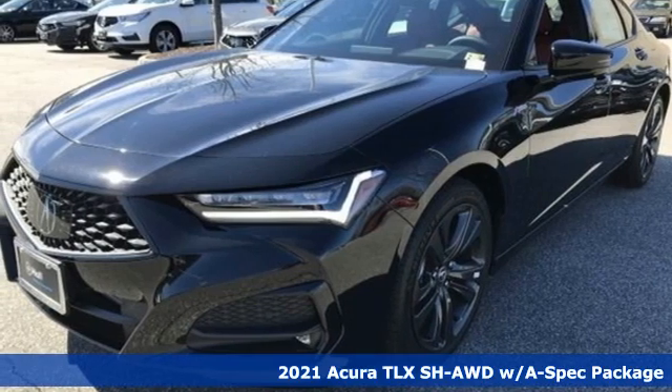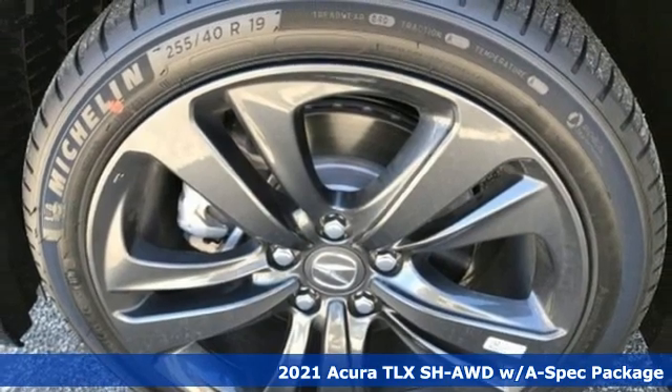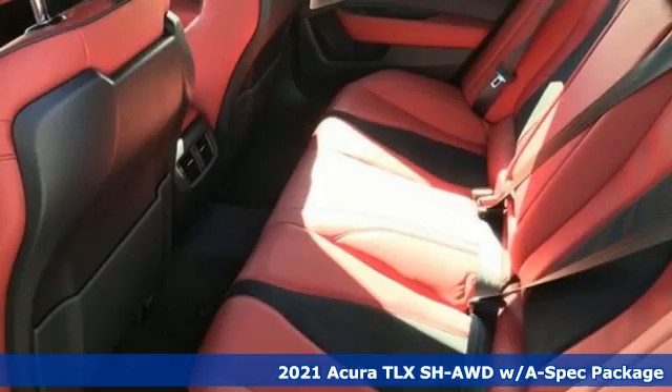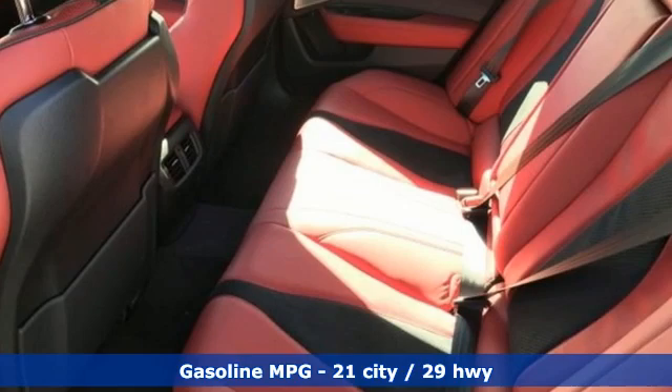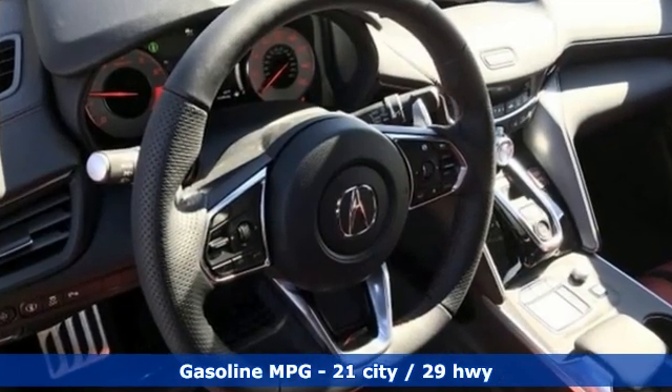It's a new 2021 Acura TLX. It proves a luxury sports sedan doesn't have to concentrate on one thing at the expense of the other. A cabin this comfortable and world-class performance too? Yep, it's true. You can have it all.